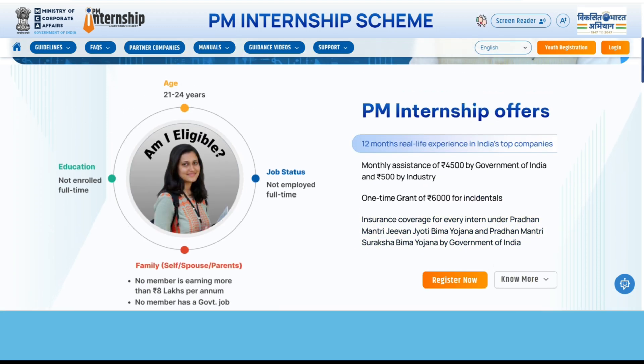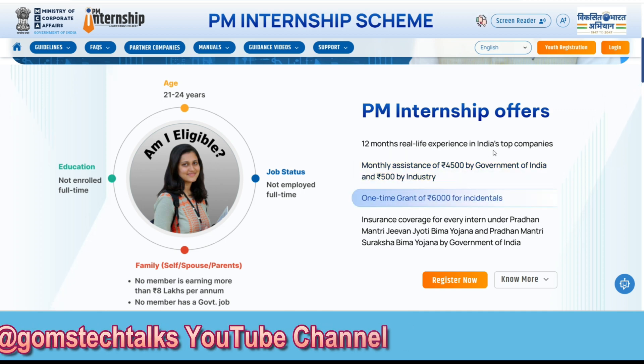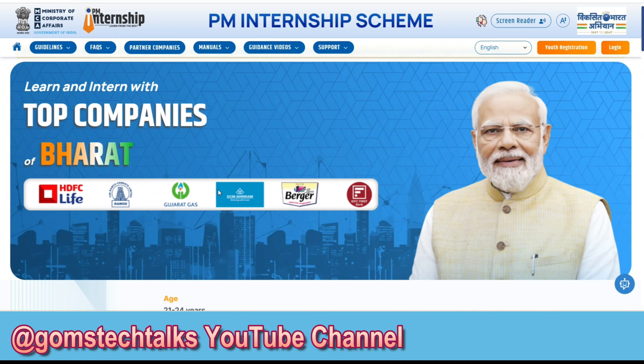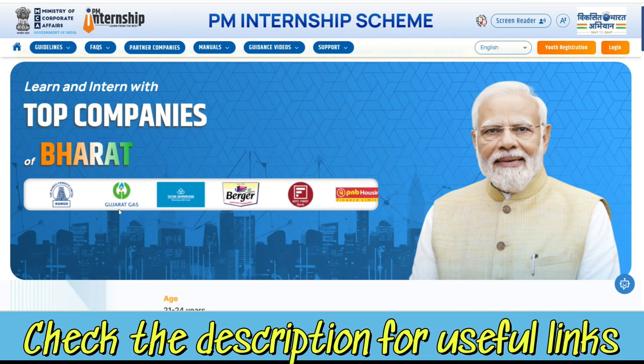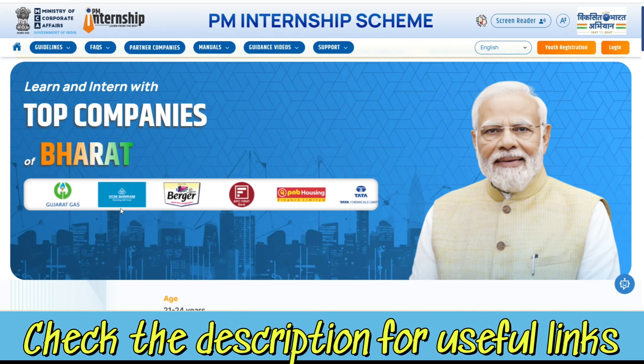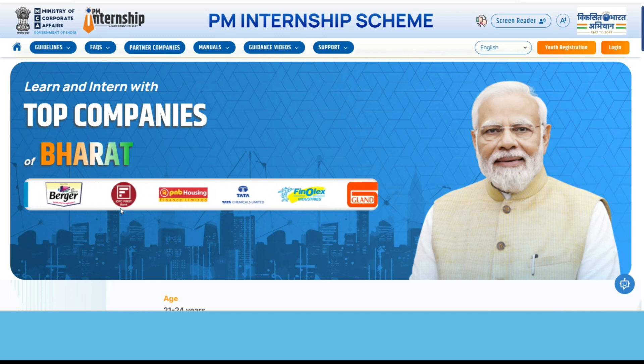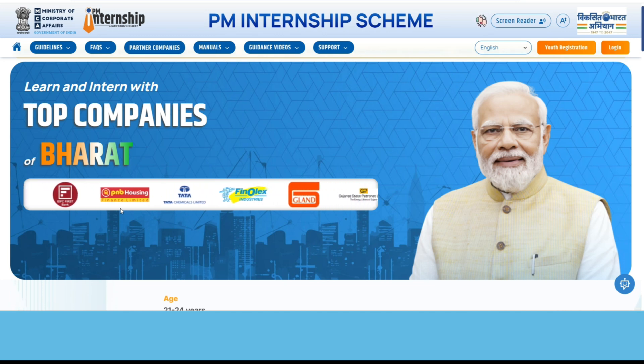What does PM Internship offer you? It's a 12-month real-life experience in India's top companies. You can check them out here — these are the top companies starting from Infosys, Tata Consultancy Services, and Channel X, because it covers various domains.